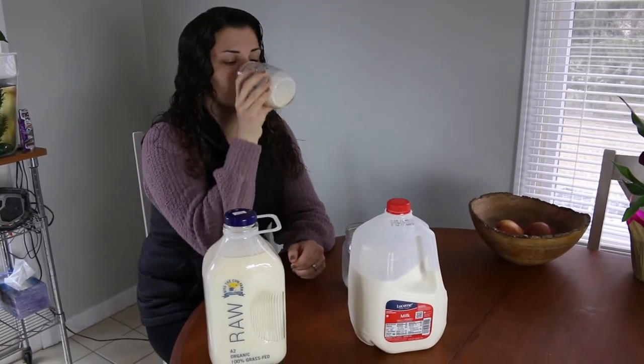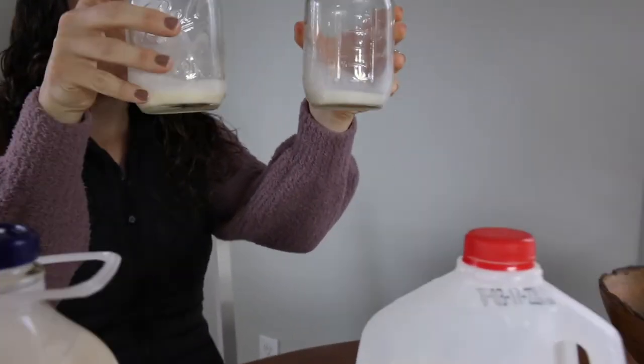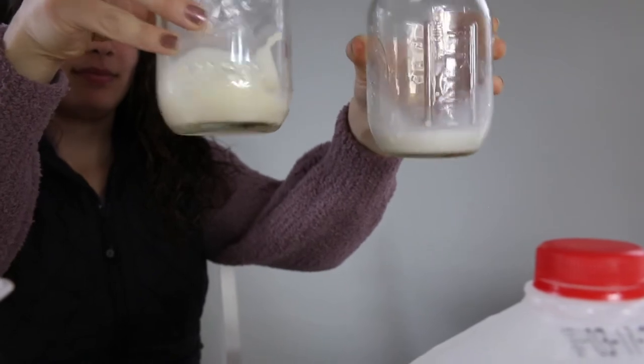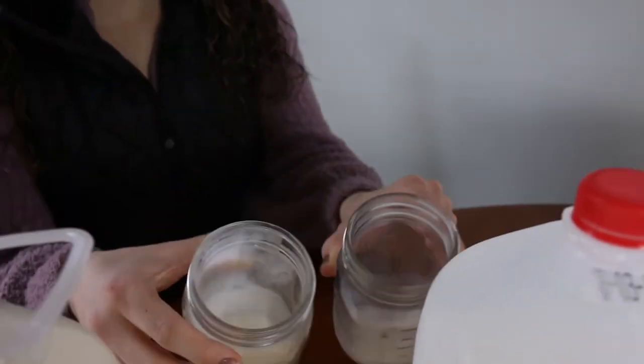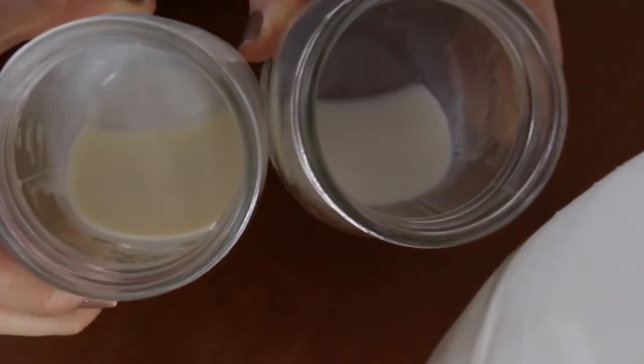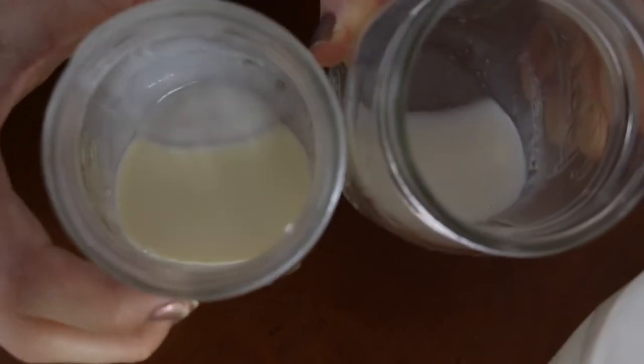That's the interesting part. I just can't believe the difference. It's a little hard to see color-wise, but if you look straight down into it you can see one's white and one's more of a yellowish hue. Yeah, so we got the raw here and the store-bought there.